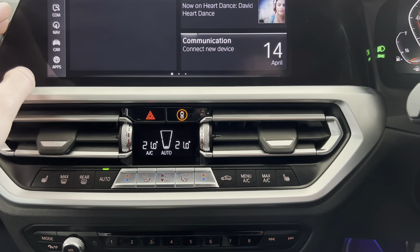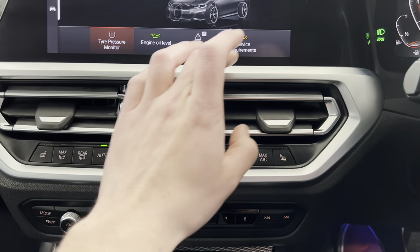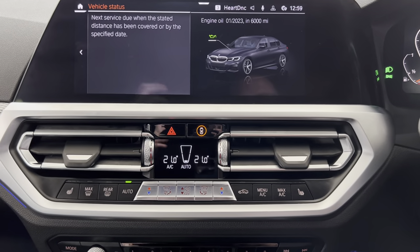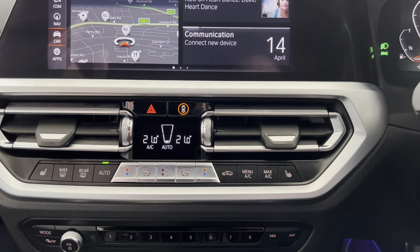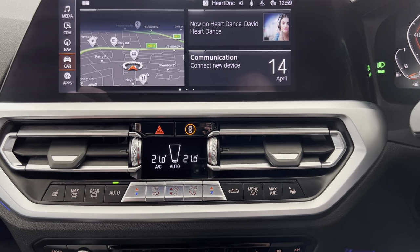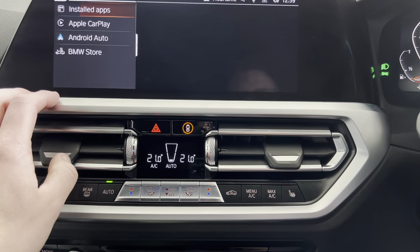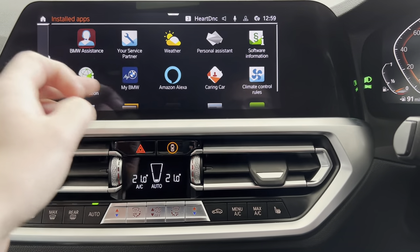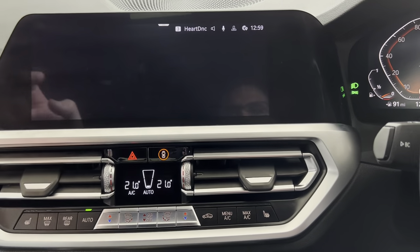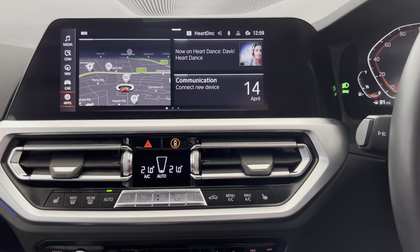Checking the car's servicing status — the next service is not due for 6,000 miles. It is due a brake fluid inspection, so we'll have that inspected and changed if required. In terms of apps, in addition to those we've seen, there are more available including Amazon Alexa and a lap timer — very relevant considering this is the 330i.